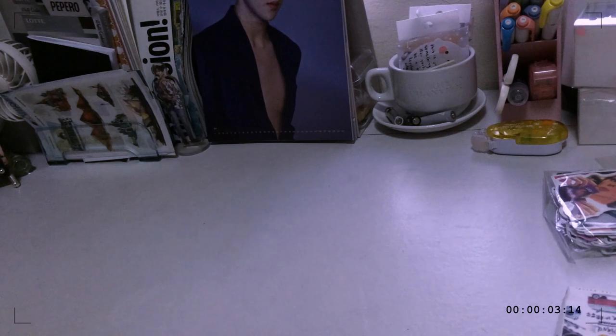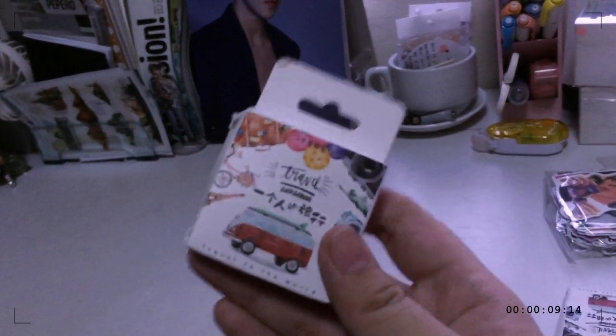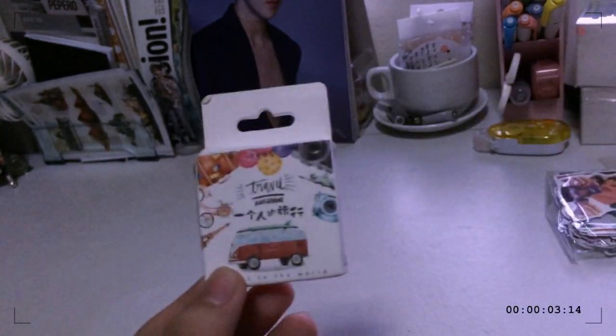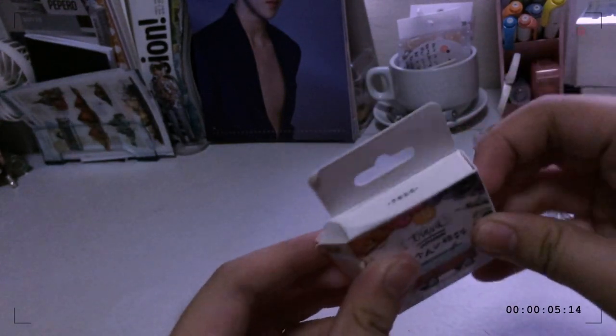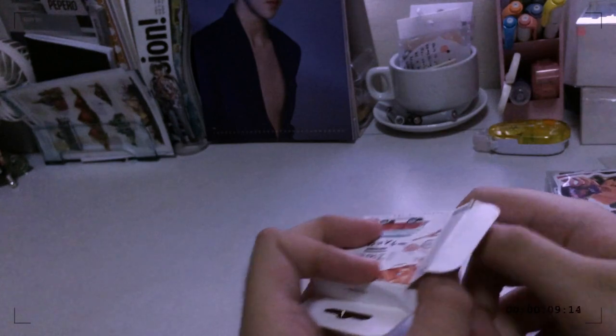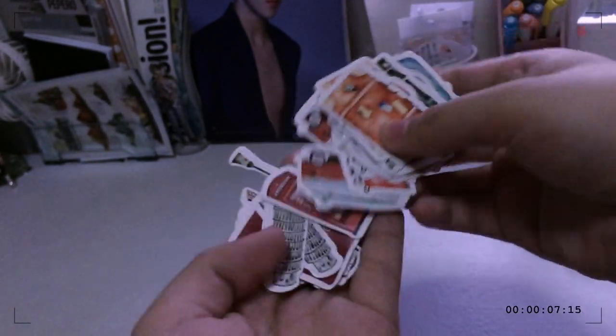Moving on to the stationery items — first I have this sticker set, and this is the travel sticker set. I actually have two of these and I'm giving both to my friends. The design is really similar to your common stickers — they're all super cute and super pretty.